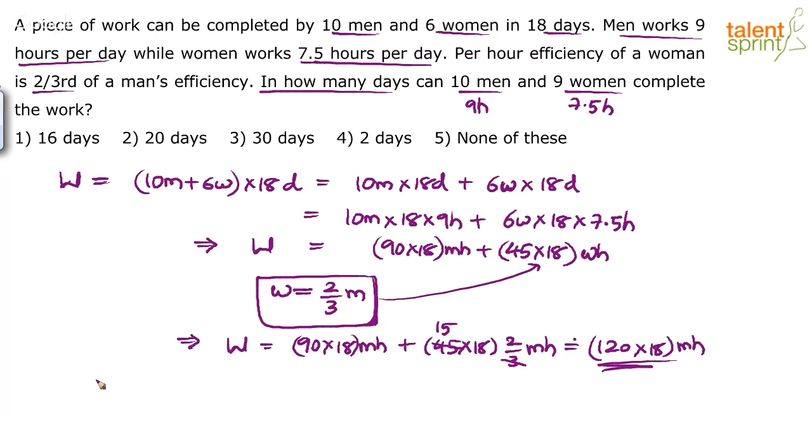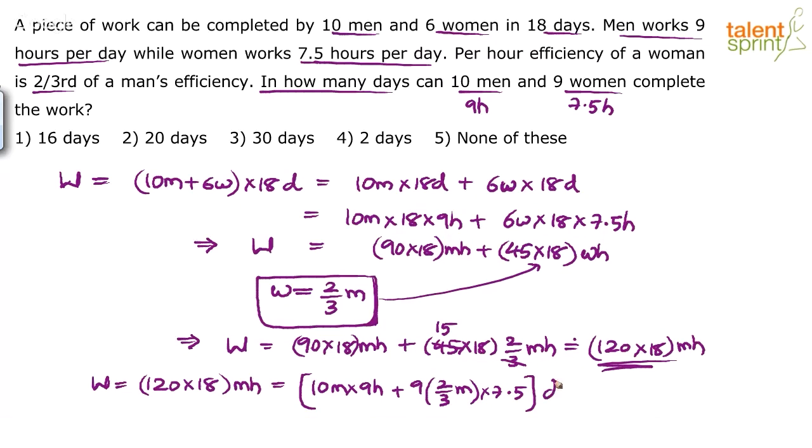Setting up the equation: Total work = 120 × 18 men-hours = (10 men × 9 hours/day × D) + (9 women × 7.5 hours/day × D). Replace 9 women with 9 × (2/3) men. This gives one equation with one unknown, D. The men-hours unit cancels throughout, leaving a straightforward equation to solve.